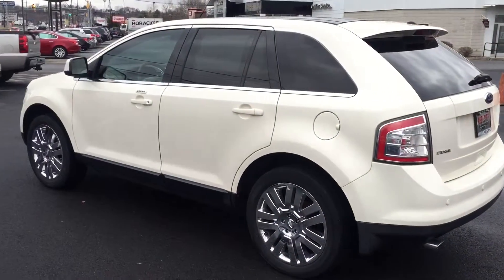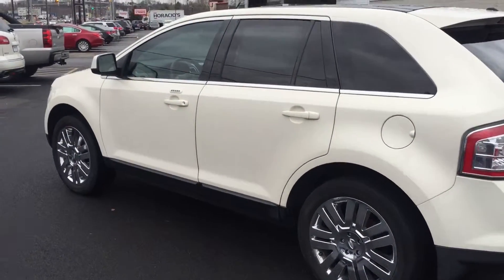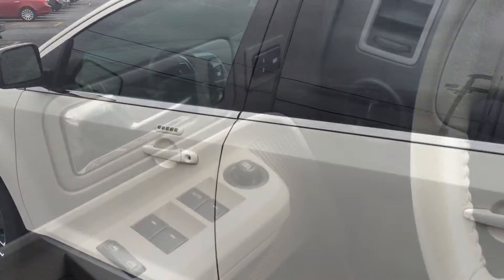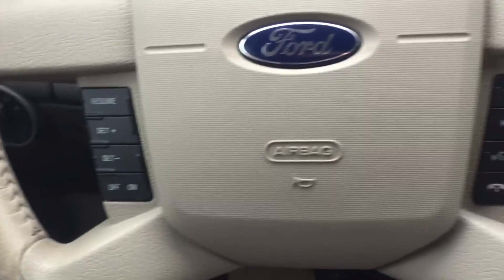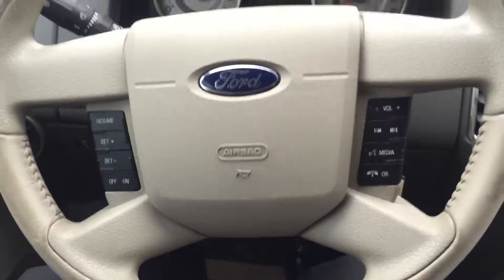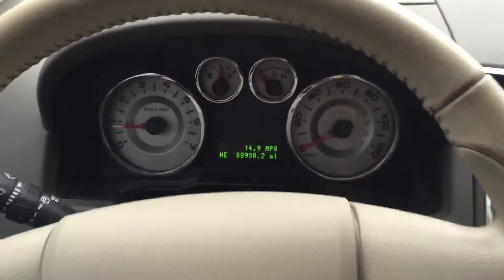Here's the driver's side, and we're going to take a quick look inside at some of the nice features that we have. As you can see, we have memory seats, power windows, power locks, power mirrors, and all the audio controls on the steering wheel. Just over 88,000 miles on this currently.